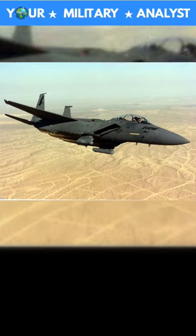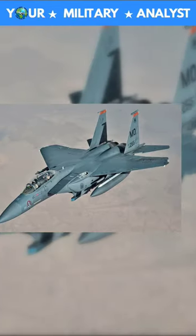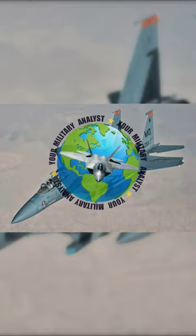The F-100PW 220 engines can produce 50,000 pounds of thrust, 25,000 each, and the F-100PW 229 engines produce 58,000 pounds of thrust, 29,000 each. The ratio of aircraft weight to its wing area is a...